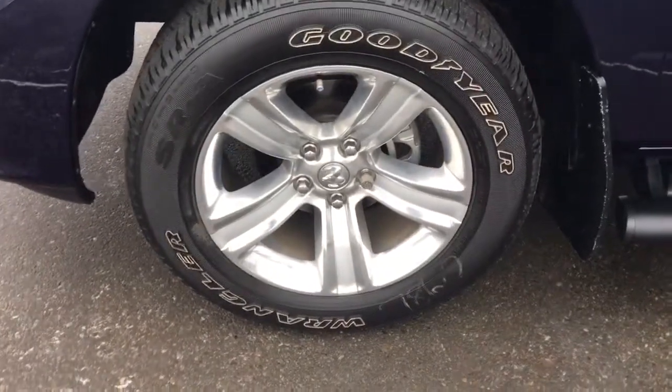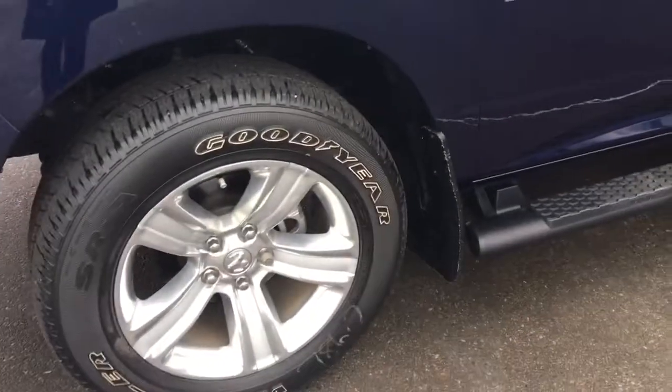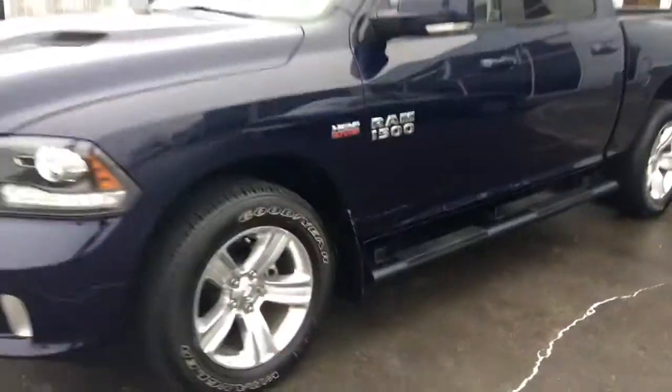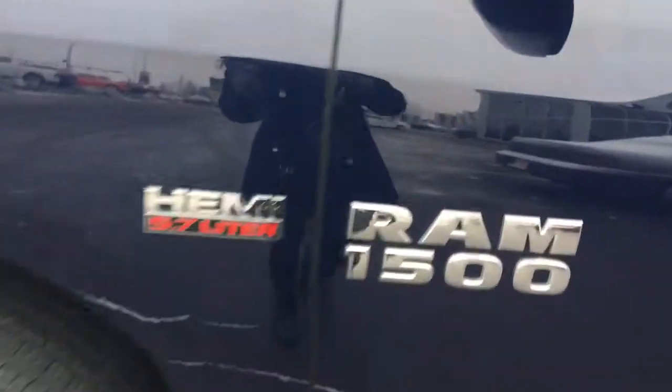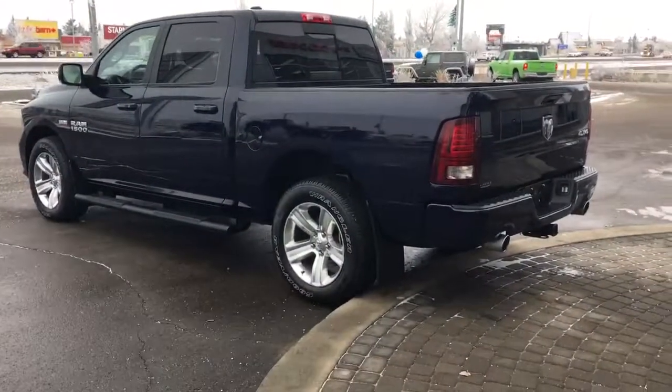Coming around to your front tire, Goodyear all season tires mounted on top of a 20 inch factory rim, mud flaps on all four corners, and side steps all the way down. Nice chrome badging, paint-matched mirrors — they do have the signal light indicator below, power fold, and defrost. Let me grab the keys and I'll show you the inside.